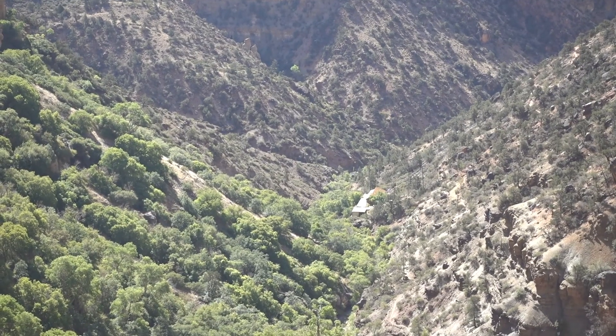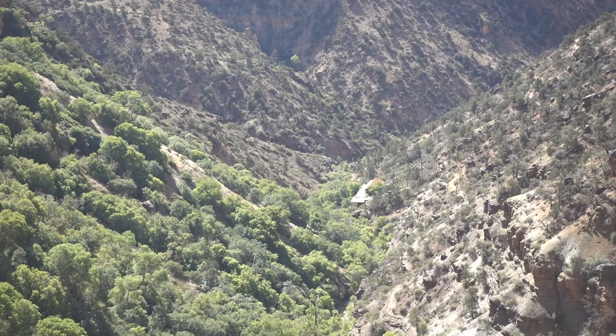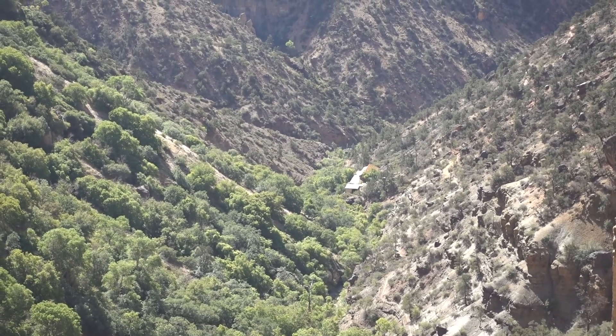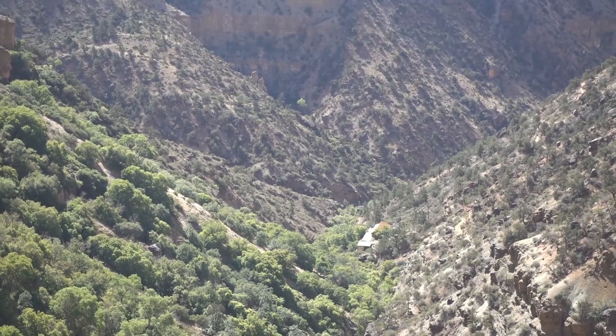Looks like there may be a helipad down there to get all the stranded people. I think 125 people get taken out of the bottom of the Grand Canyon each year. I think that's their entrance point right there.